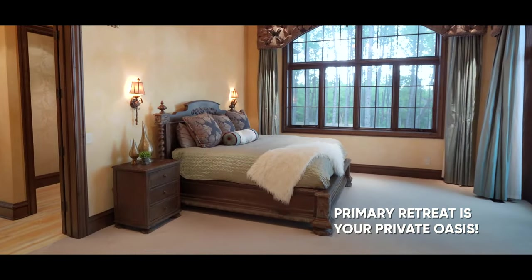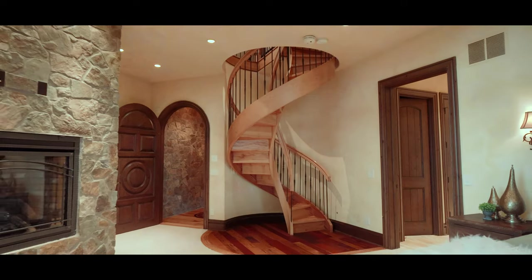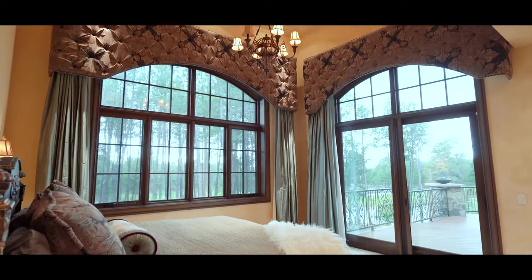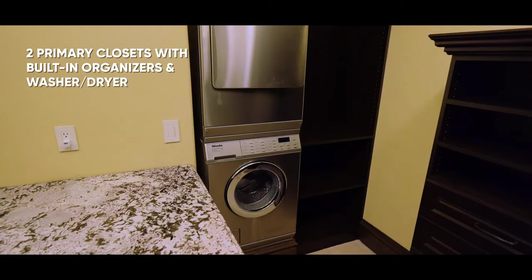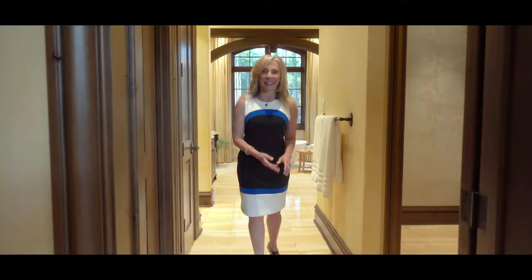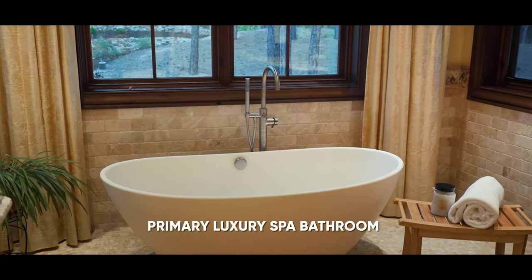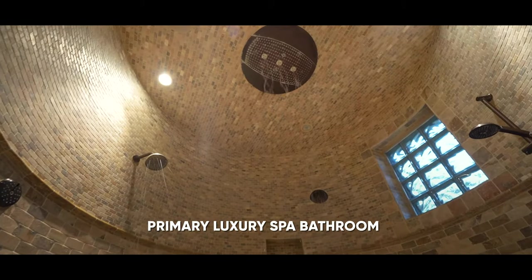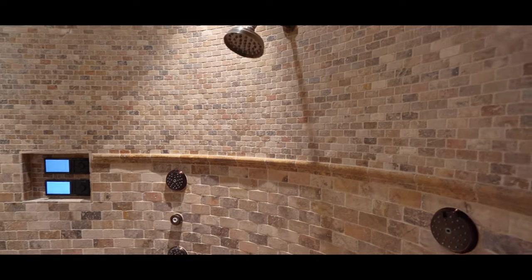The primary suite is your private oasis. Notice the continued wood detail with the arch door, the stonework, the built-in fireplace, soaring ceilings, windows, and direct access to the deck. Moving into the bathroom, you'll find two separate closets, one of which has a washer and dryer for convenience. Wait until you see this bath — it is truly a spa experience. There's a gorgeous jetted tub, and then let's step into the fully enclosed steam shower with an overhead rain dance, several shower heads, and massagers. This is truly your own private oasis.